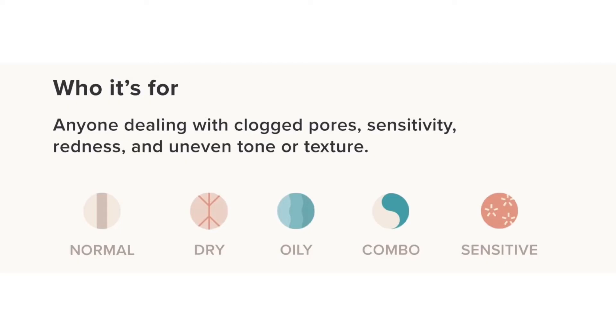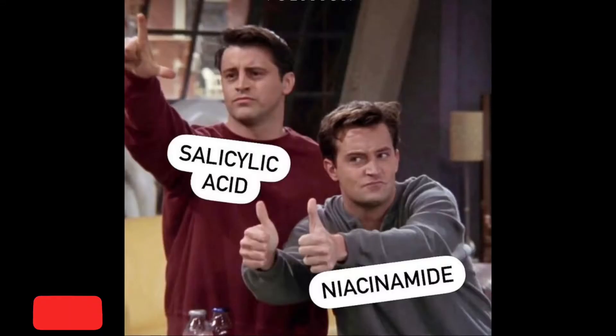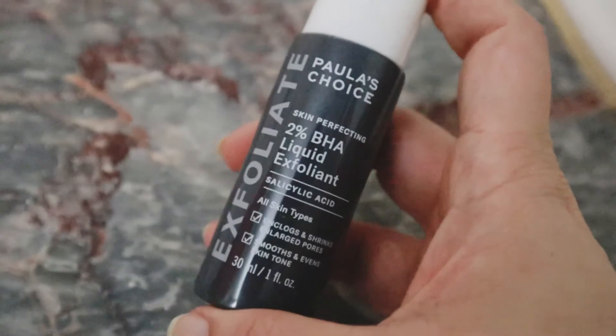However, people with any skin type can use this ingredient, as long as you are dealing with clogged pores, sensitivity, blackheads, whiteheads, etc. You should also note that salicylic acid works best with niacinamide, and it also works great with azelaic acid.